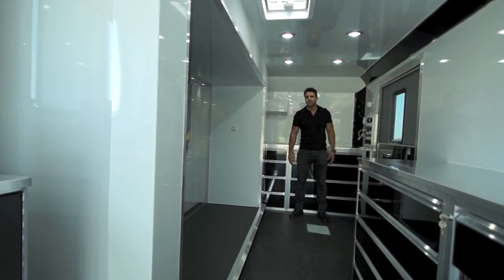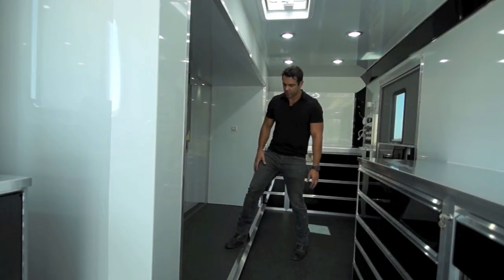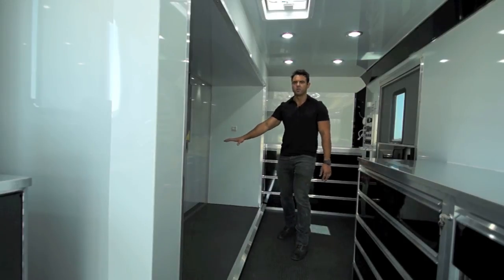Here's the slide out coming all the way in. This is the usable space when it is pushed all the way in. There is a small ledge here, but when it pushes out, it drops down into a flat floor design.